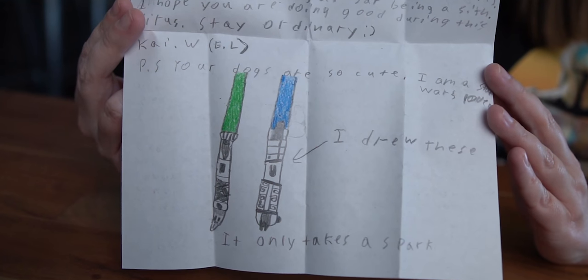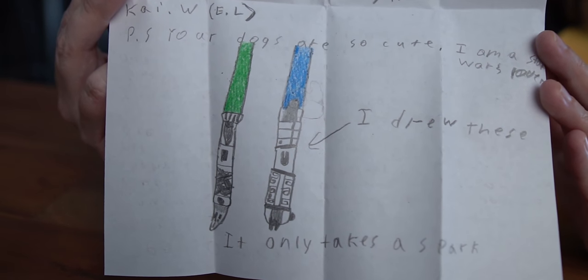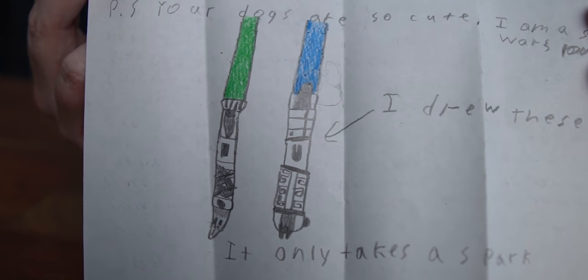'Dear Ordinary Adventures, to start off, you are my favorite YouTube channel ever. I thank you so much for your awesome videos and your funny jokes. You guys make me smile and make me happy. I am Experienced Legacies on YouTube.' We see his comments all the time — he's in all of our live chats! 'I hope you're doing good during this virus. Stay Ordinary. Love, Kai. P.S. Your dogs are so cute.' We love seeing you pop up in the comments, Kai — we remember you.